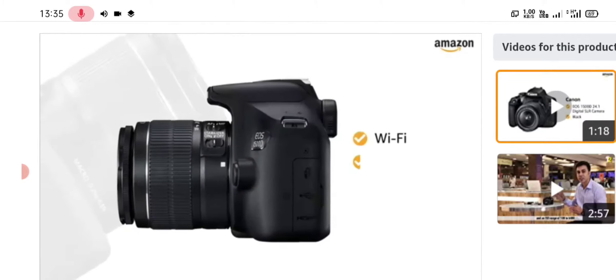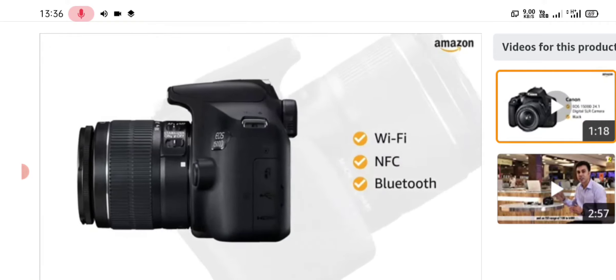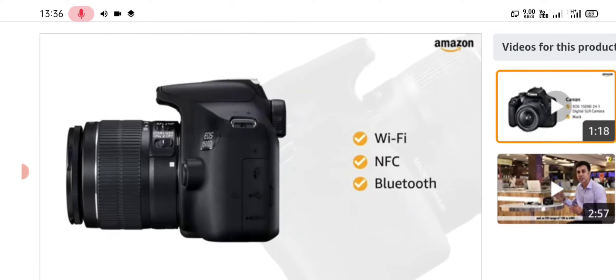With Wi-Fi, NFC, and Bluetooth built-in, you can control the camera remotely and transfer images as well as video footage wirelessly. Inside the box,